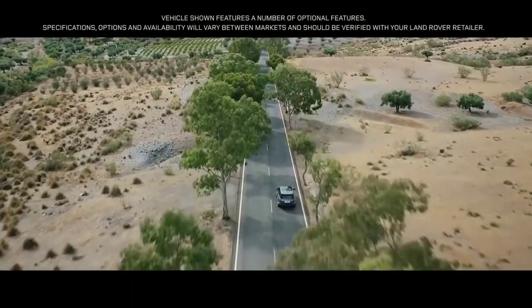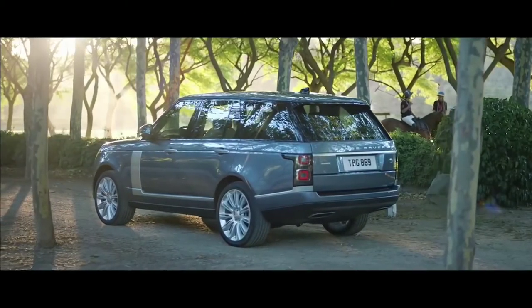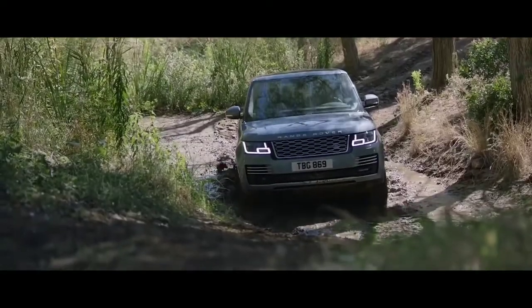Range Rover — two words synonymous with absolute luxury, refinement, and unrivaled capability.